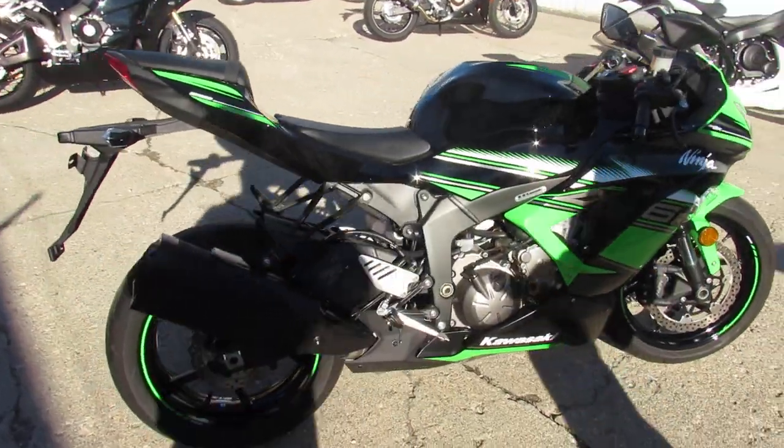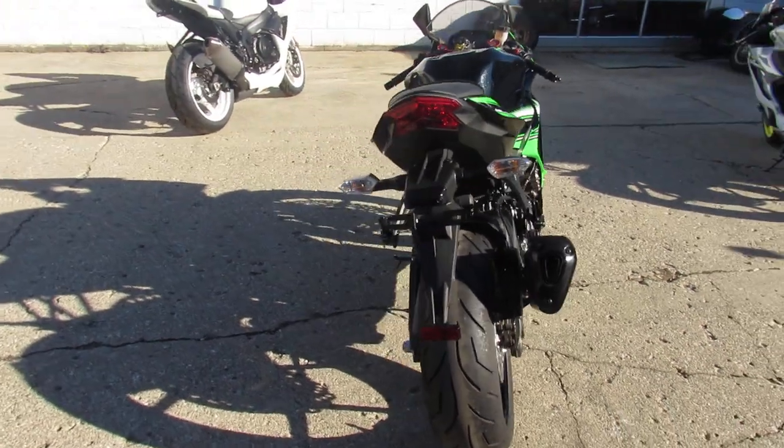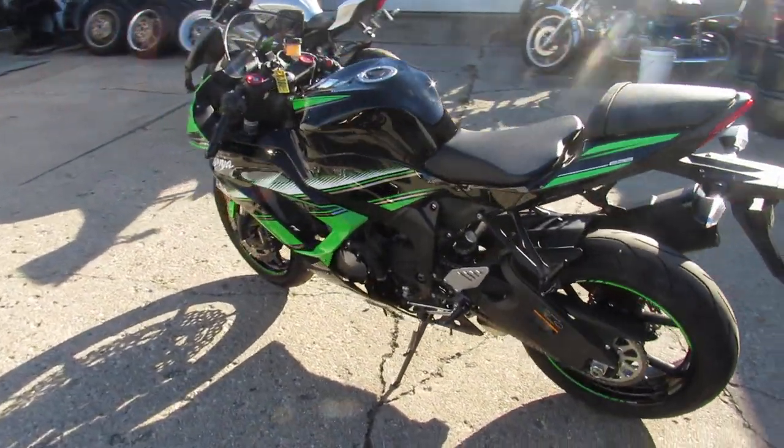Hey guys, it's Proof of Power Sports doing some videos on our used sport bikes. This one is a 2016 Kawasaki ZX-6R. This bike only has 366 miles.